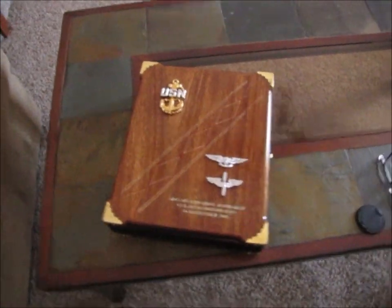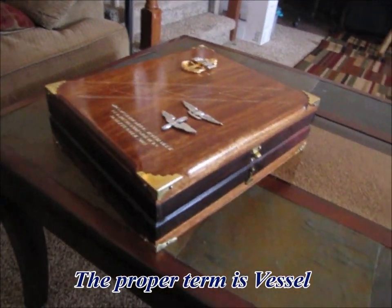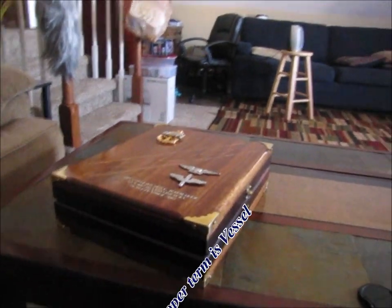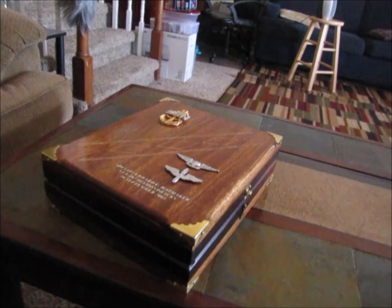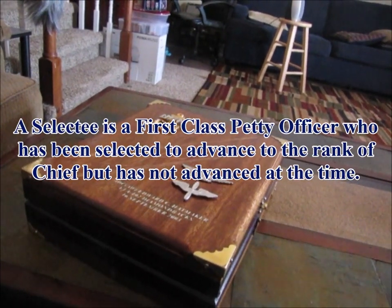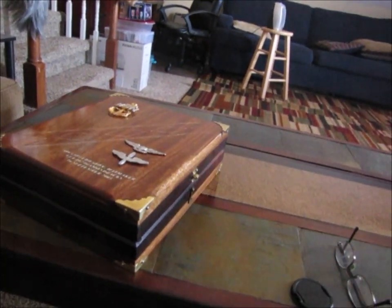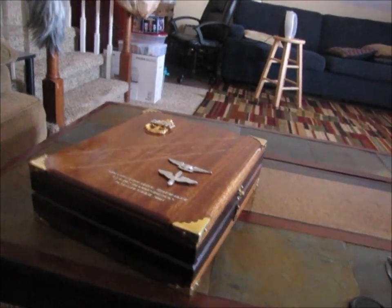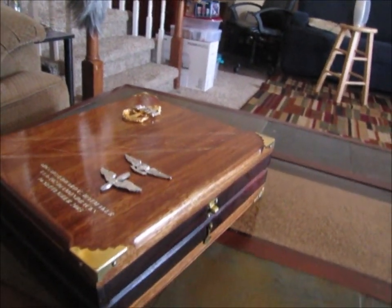These books are not given to us. We are actually tasked with building this box, this keepsake item, to put our notebook — our chargebook — in. The directions for these books are generally pretty vague, and they do that on purpose. One of the reasons is they want the selectees to think outside the box. It gives you a chance to show the rest of the chief's mess what you're capable of doing. The three of us sat down and tried to figure out what we wanted to build.